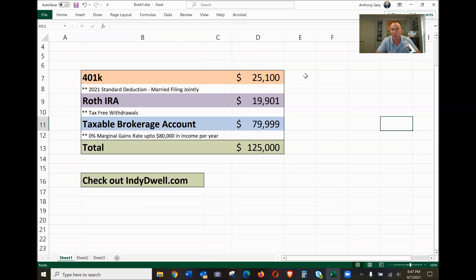Then you've got a taxable brokerage account. As long as you pull less than $80,000 out of this in its entirety, you can get tax-free money out of this as well, because of the 0% marginal gains rate up to $80,000 per year in income. The blue and the purple can be a little interchangeable, but the blue cannot go above $80,000. You add all of these together, you get $125,000 per year, and you pay zero taxes on it.